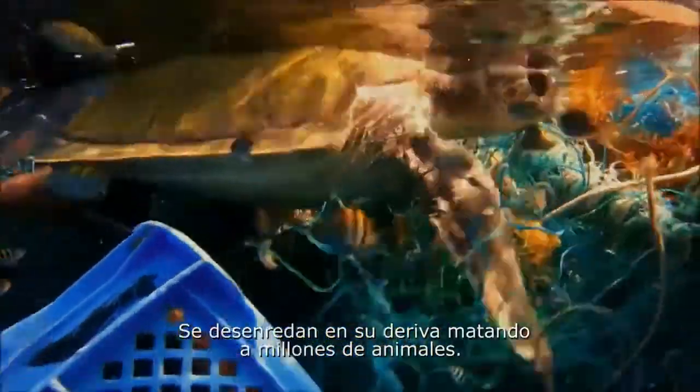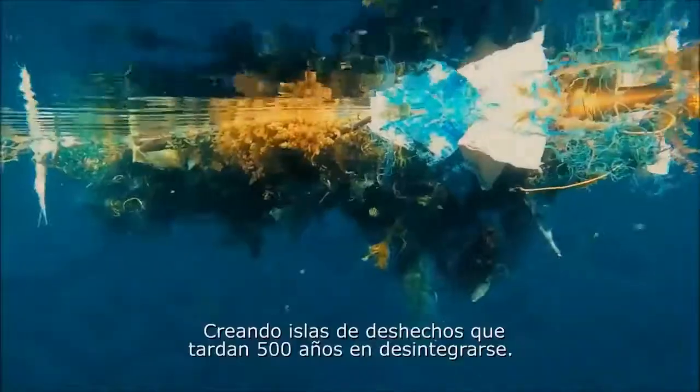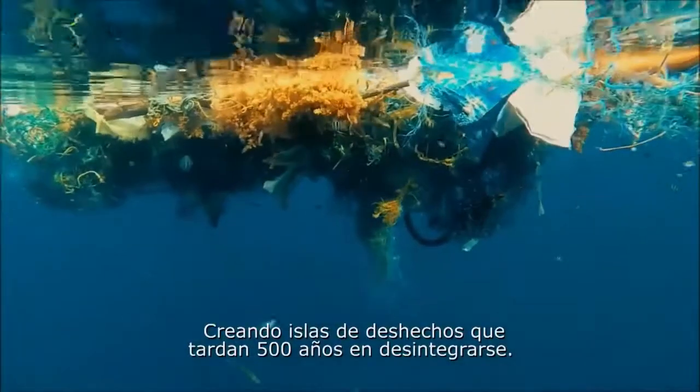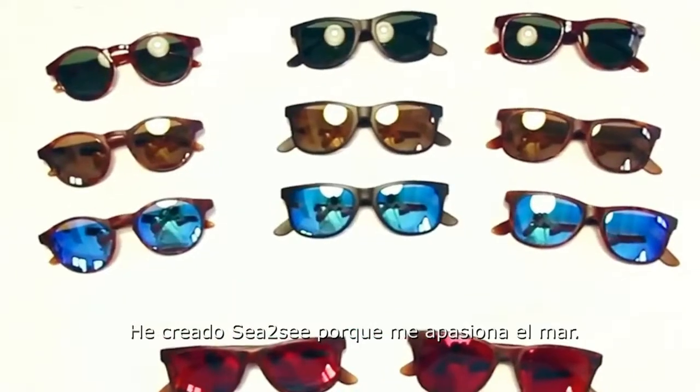These drifting nets entangle and kill millions of animals, creating islands of waste and taking up to 500 years to disintegrate. I created Sea to Sea because I'm passionate about the ocean.